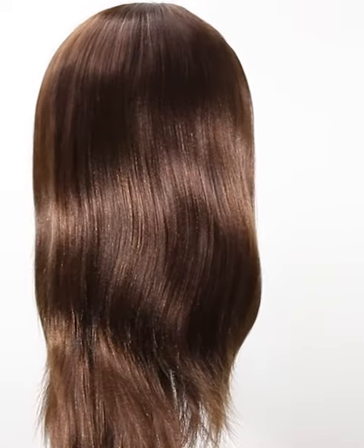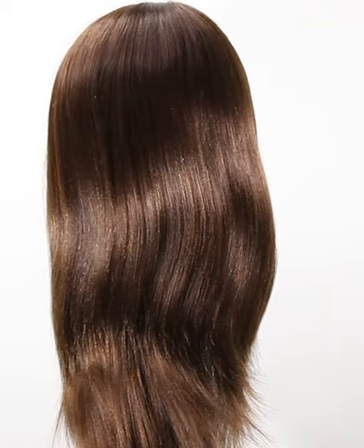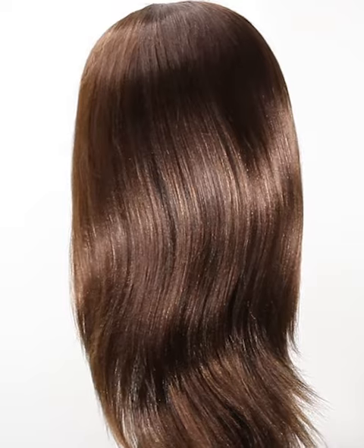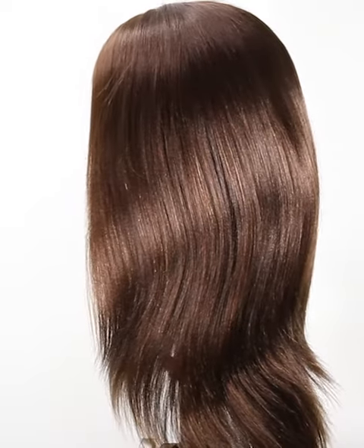For this item, known as NFLW030, we use premium quality healthy Indian Remy hair in one direction cuticles to keep from tangling.